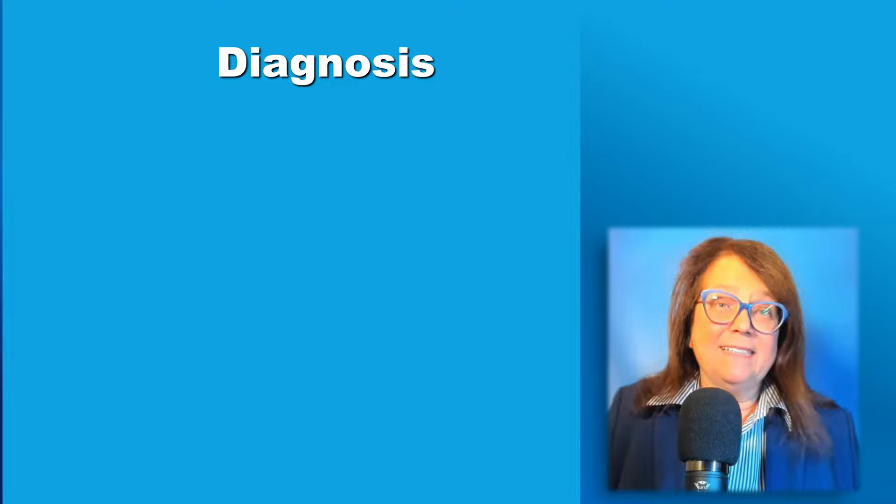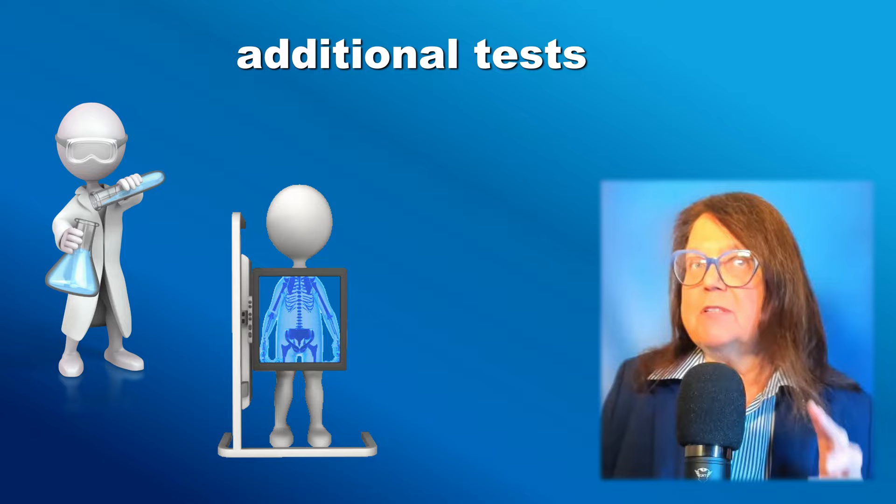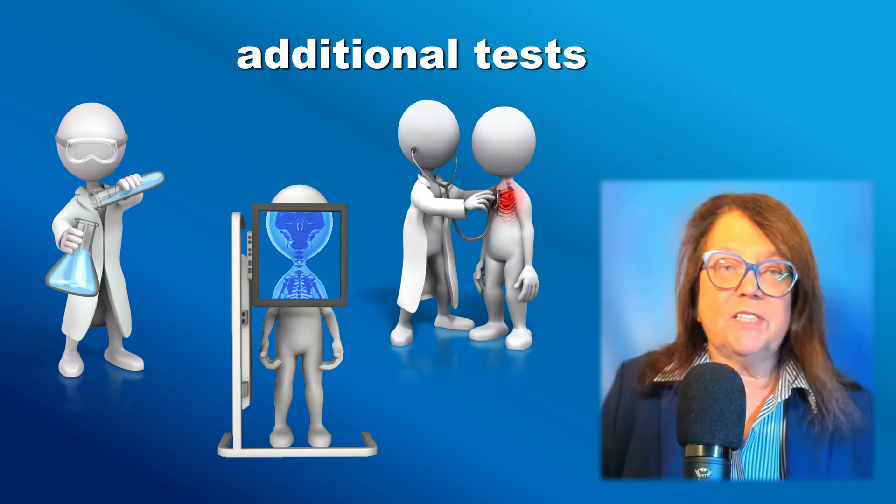Alopecia areata can be diagnosed on the basis of clinical evaluation and trichoscopy, and in doubtful cases we can perform histology evaluation of a biopsy. There is no unified list of tests that should be performed in a patient with alopecia areata — it will depend on the decision of the dermatologist on the basis of history and clinical examination.